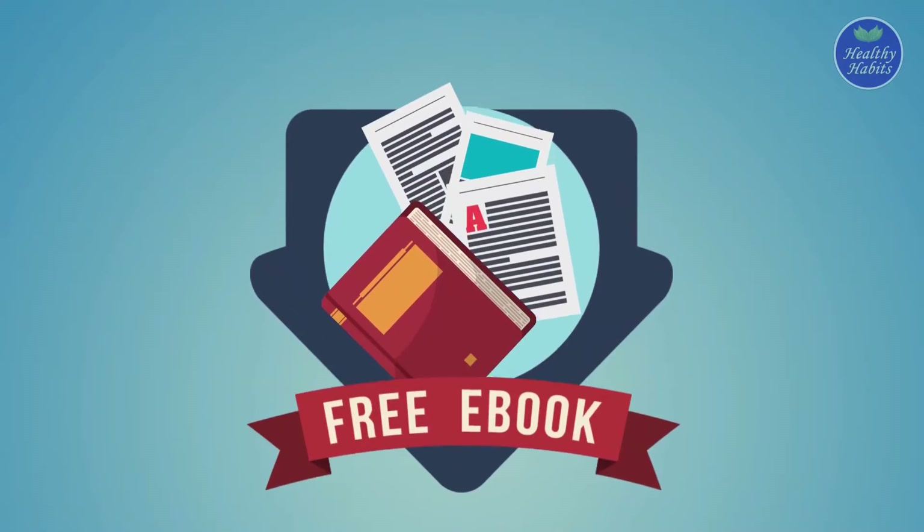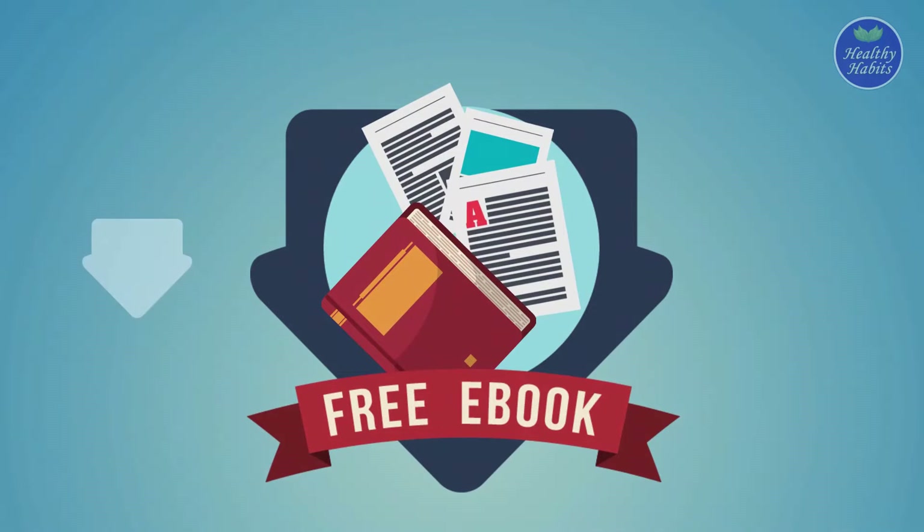Before we continue, we want to remind you that you can download our free ebook, How to Control Diabetes. Check out the download link in the description below.